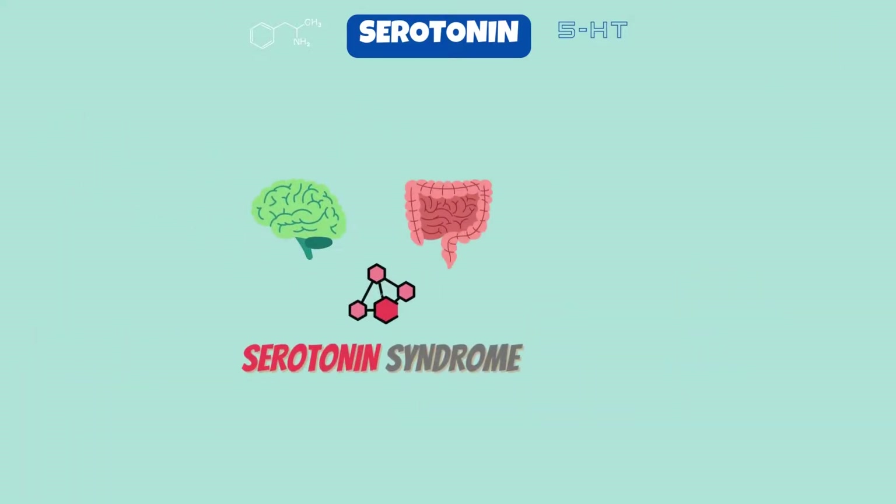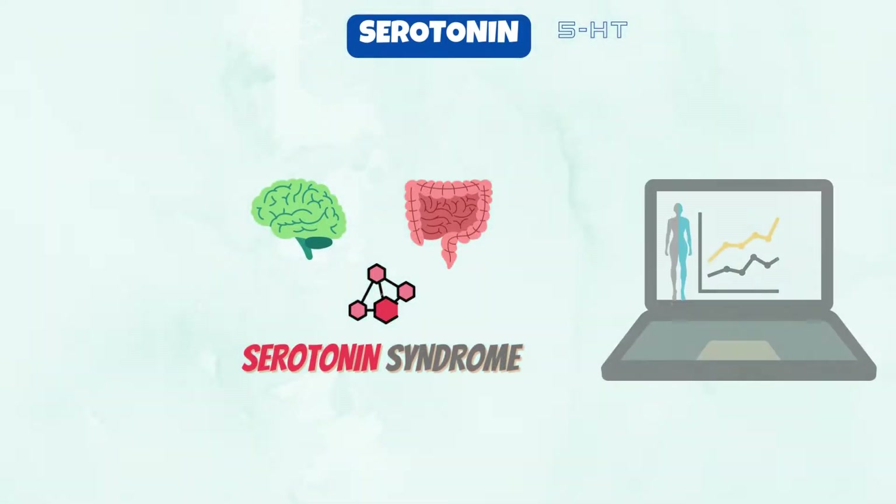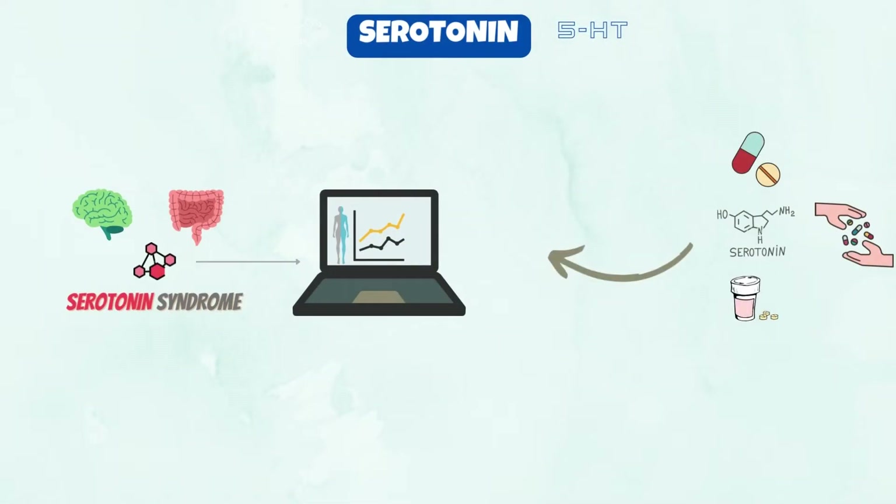Serotonin syndrome is a condition that happens when serotonin levels are increased too much. It usually happens if you increase the dose of a medication known to increase serotonin levels, or take another drug known to increase serotonin. Serotonin syndrome can be fatal if it's severe and not caught early and treated quickly.